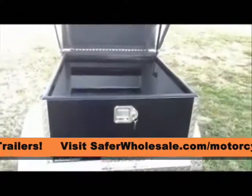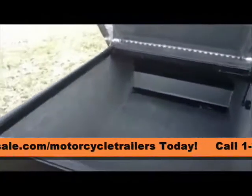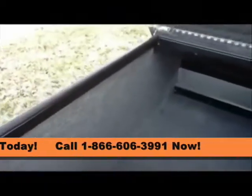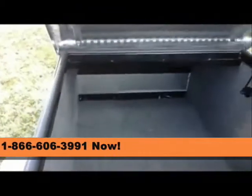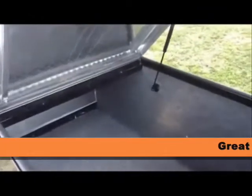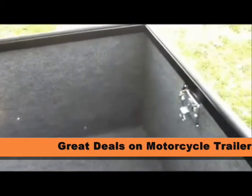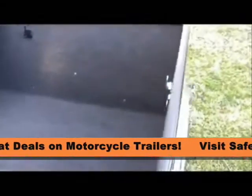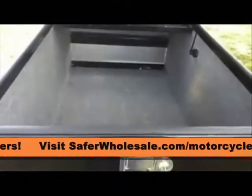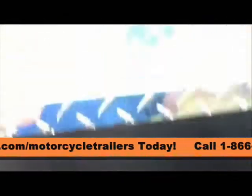The interior has indoor-outdoor carpet installed throughout and uses a single gas strut hatchback style prop to keep the lid open safely for loading and unloading. The design has no interior wheel wells to cramp your packed stuff, and the heavy duty stainless steel latch with lock has 2 keys and will always keep your cargo secure.